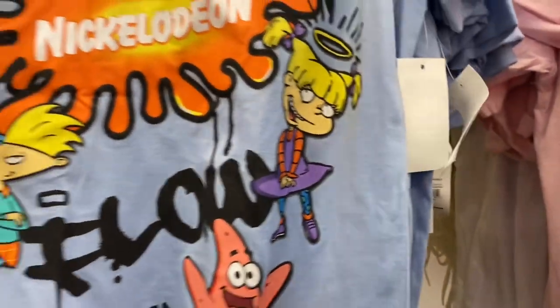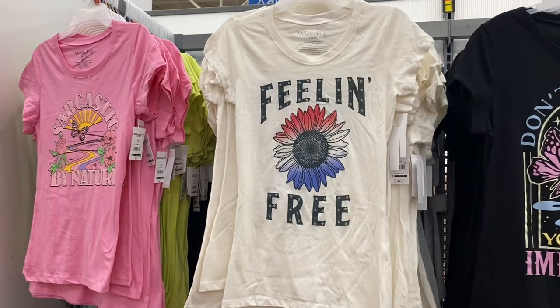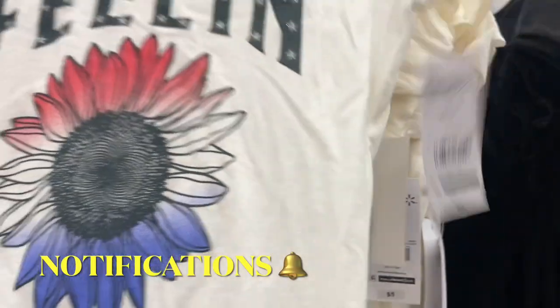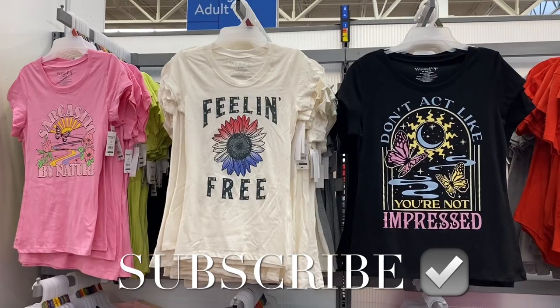The graphic shirts are $10.98 as well. There are a couple more — these two are new: one says 'Sarcastic by Nature' and the other says 'Feeling Free.' Those are by Wound Up and only five dollars. If you like my channel, go ahead and like, subscribe, and comment. Thank you for watching!